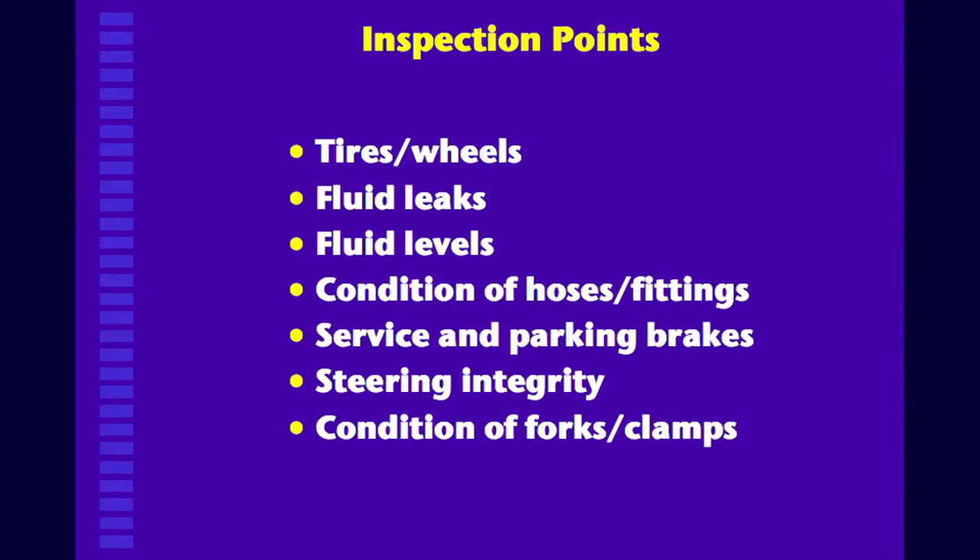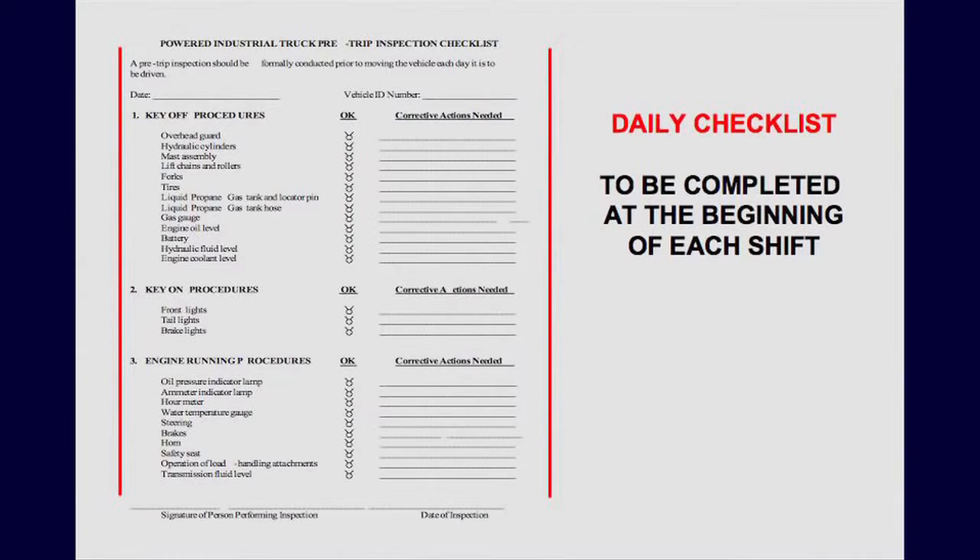And lastly, check the condition of the forks or clamps — making sure they are positioned correctly and there are no cracks or damage in them. Here's a checklist, and somewhere in the system there ought to be a way that this is completed every day. You have what I call key-off procedures, which lists several things you should check during that time.